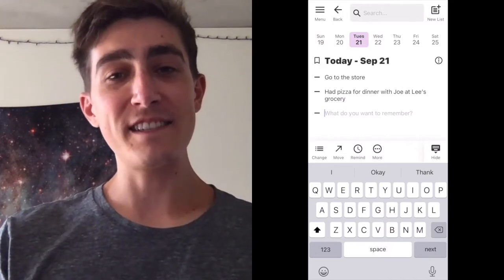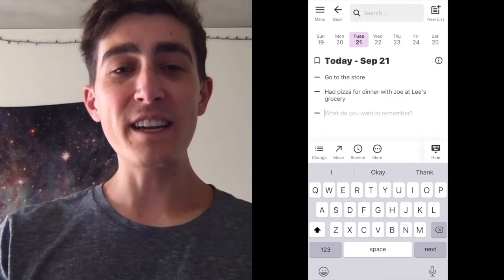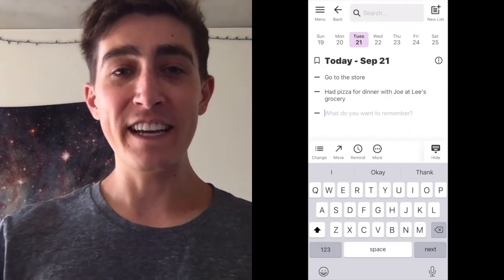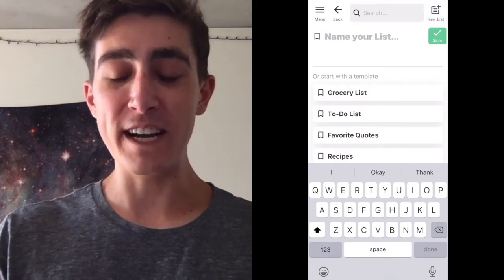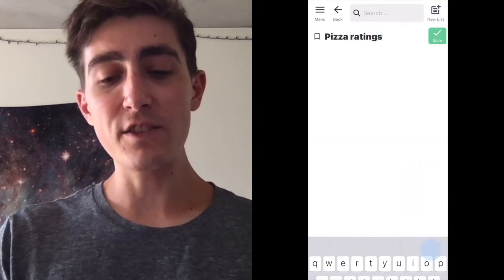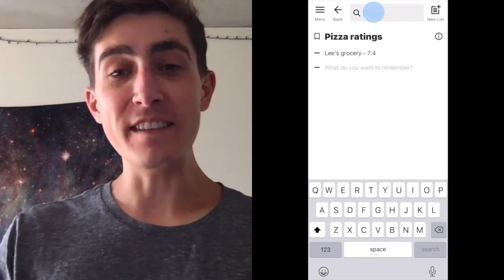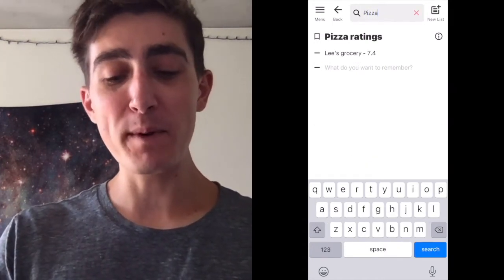TOOZ also has lists to easily organize the things that you want to remember. So say I wanted to keep track of all of my pizza ratings throughout my life, to remember all the different kinds of pizza I've had, and how good they were. Here, I can start a new list, called pizza ratings, in the top right-hand corner, and I can rate Lee's Grocery 7.4. Now I can search pizza to easily find my pizza ratings, or to remember my experience with Joe.